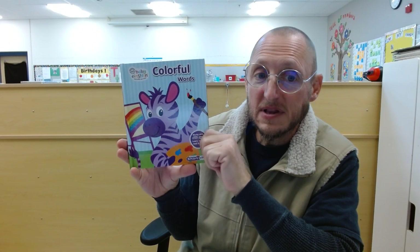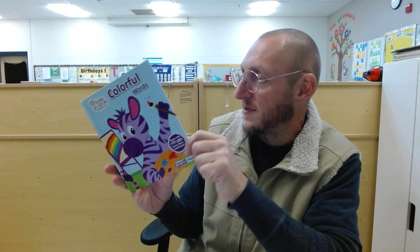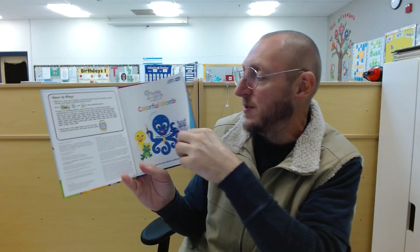Welcome to Storytime with Teacher Matthew. Today's book is Baby Einstein Colorful Words.